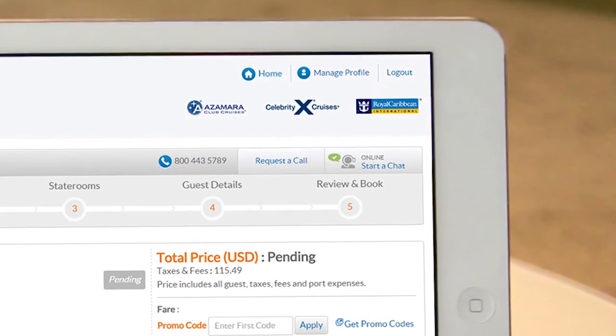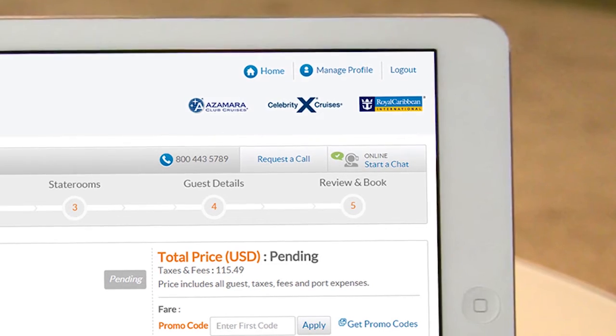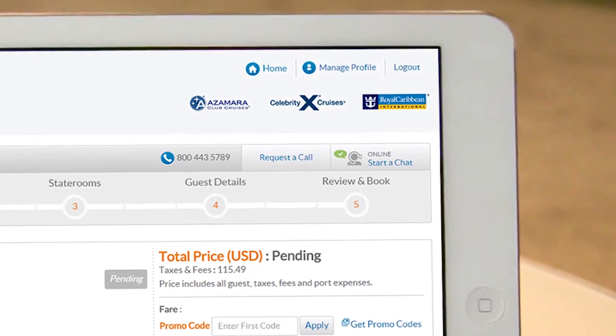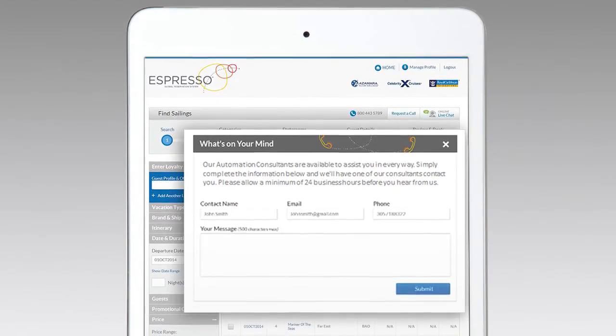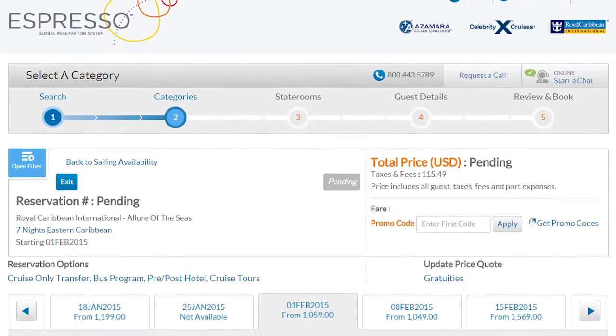Our travel partners have told us that they need expanded support when making a reservation, and we listened. We're excited to give travel agents two new ways to engage with our support team using the new live chat and request-a-call features on Espresso. If you have any question while booking, you can now get a live answer without ever leaving that reservation.